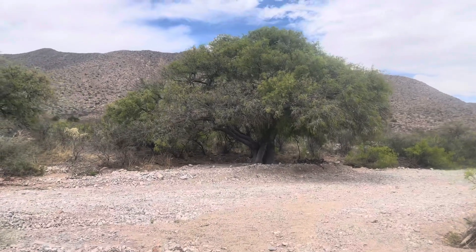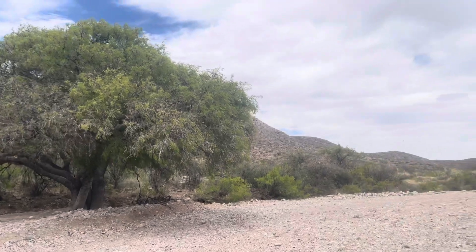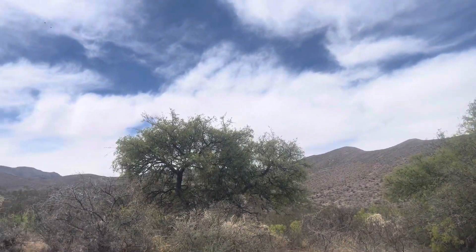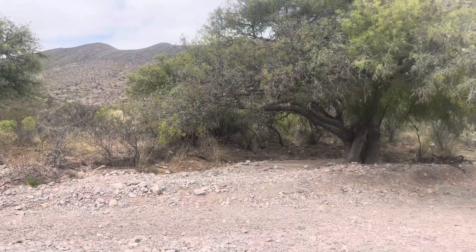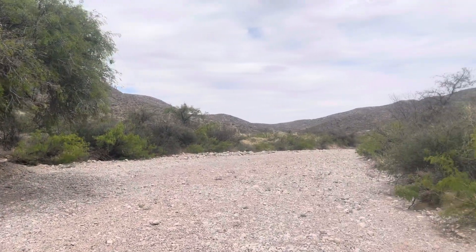That is a nice looking siesta tree if I've ever seen one. Luckily today we have a really nice cloud cover and, if you can probably hear it, a gentle breeze, which is really nice because it would be a lot hotter if it wasn't.